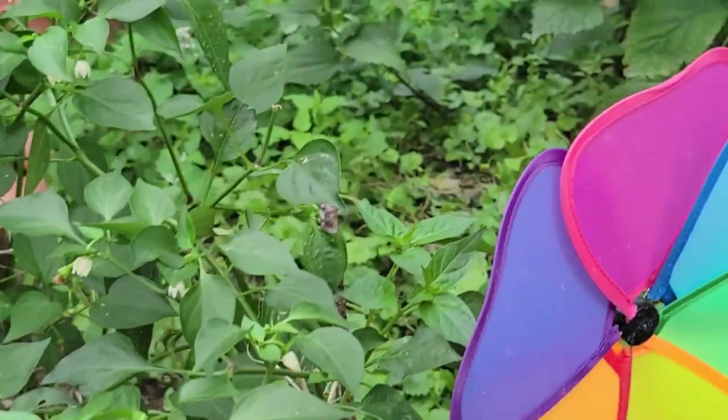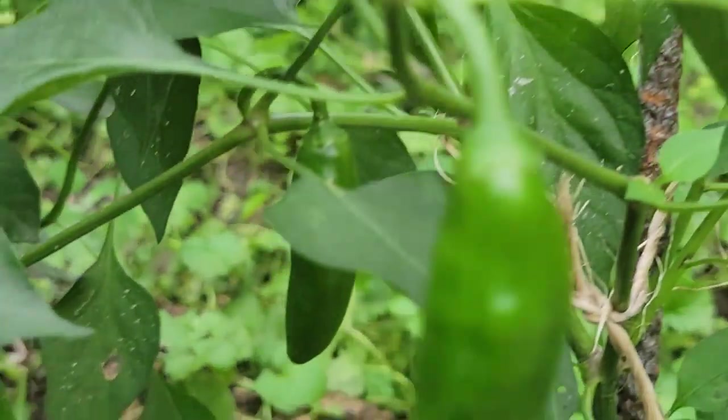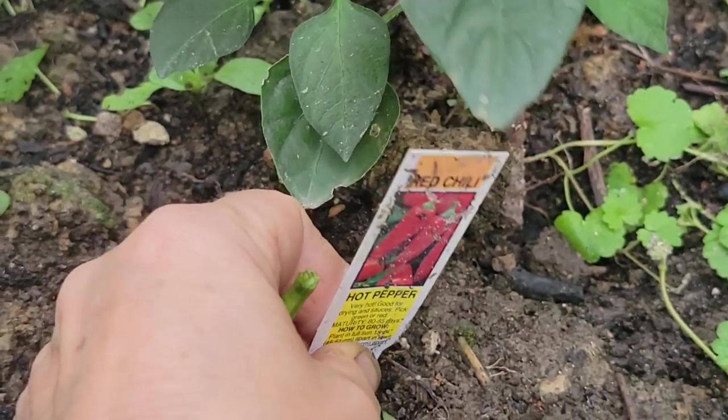Here are serrano peppers, I think. Let's see what it says. Oh no, I lied — those are hot peppers. They look like serrano.